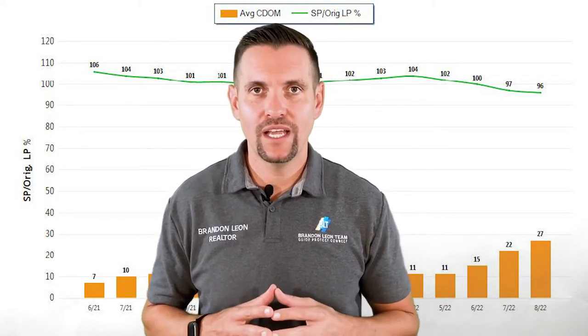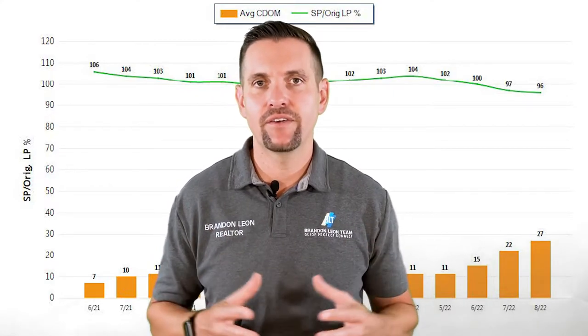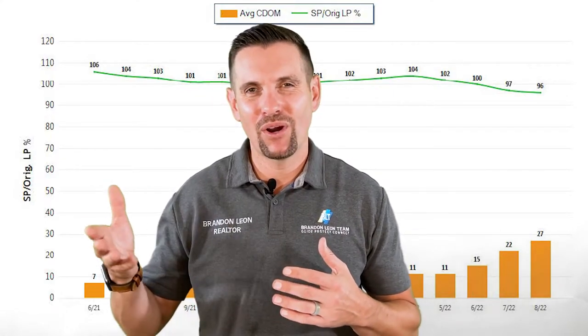In July it was 22 days on market and in August 27 days. So we only saw a five-day difference — houses are just sitting on the market a little bit longer.